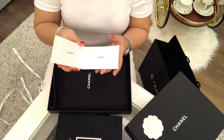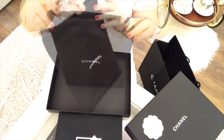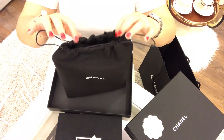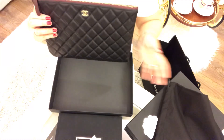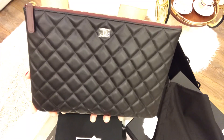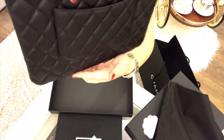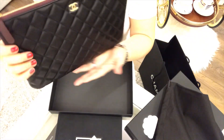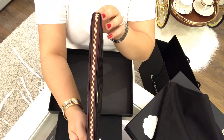And this one is the care booklet. Now let me show you this baby over here. This one is the drawstring dust bag. Here she is — this is my Chanel O-case in medium size. This is quilted and it is in lambskin leather with gold hardware. Look at the zipper, look at the detail on the zipper — there's a small CC logo. How cute is that?